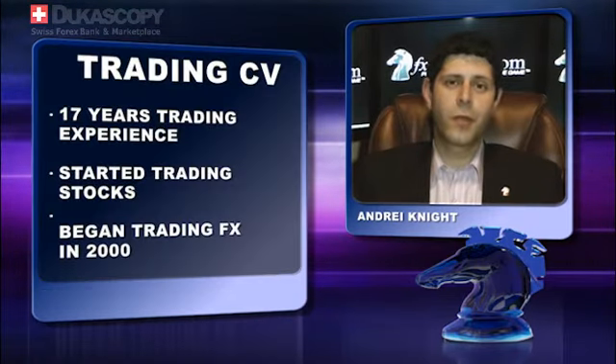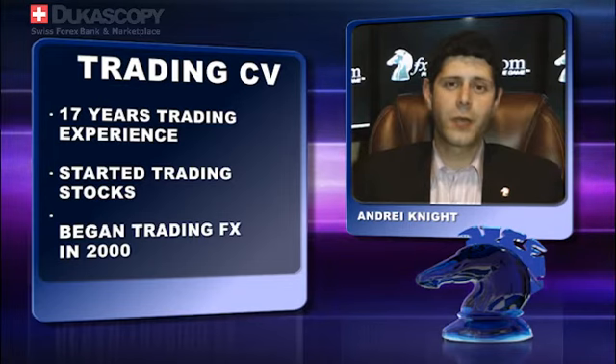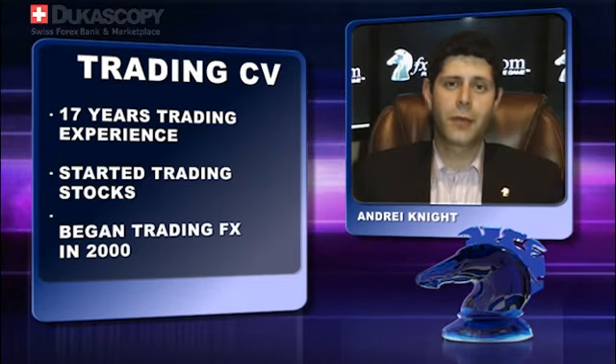Andre, how do you strike the balance between technical and fundamental analysis? To be successful I think you really need a bit of both. The fundamentals tell you which direction the markets are likely to move, and the technicals help you figure out how far.